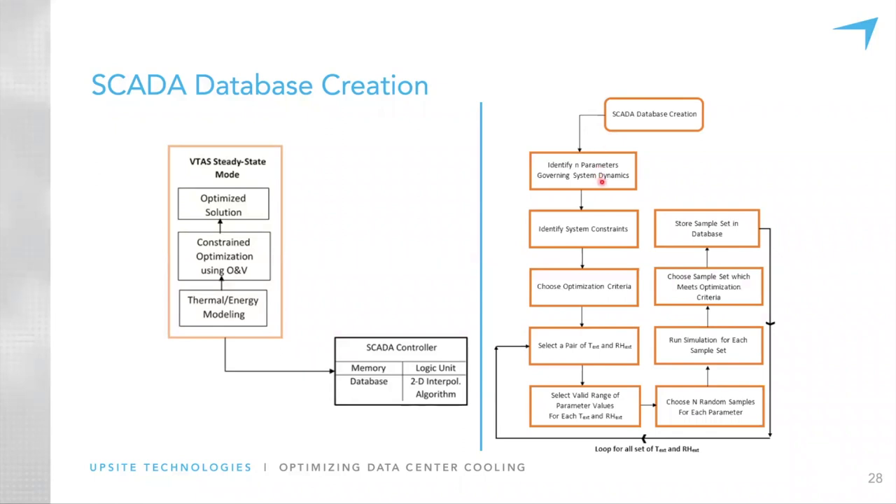When you run the system in transient mode, the controller looks at the external conditions at a given point in time and uses 2D interpolation within the table to find the best values. For each set of external conditions, it determines the best value which minimizes the energy consumption of the cooling system while ensuring that the data center airspace and supply conditions are within ASHRAE's recommended range.